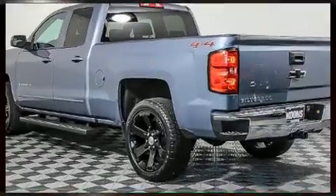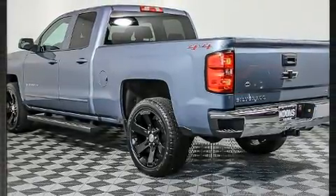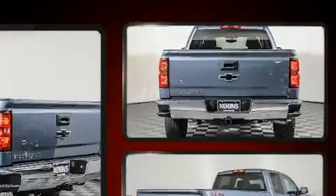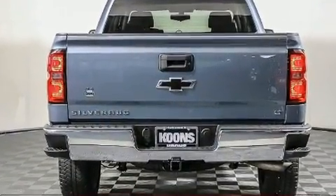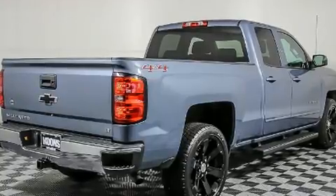Chevrolet prioritized practicality, efficiency, and style by including front and rear reading lights, variably intermittent wipers, a rear-step bumper, remote keyless entry, and one-touch window functionality.